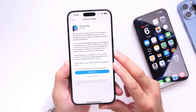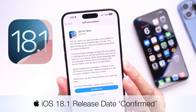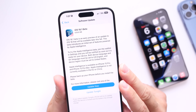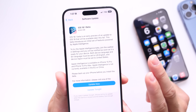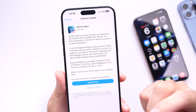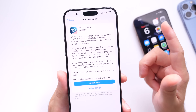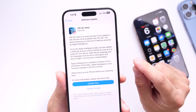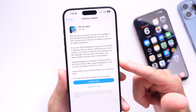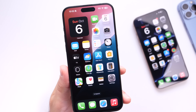In today's video I wanted to quickly give you guys an update on the release date for iOS 18.1 and Apple Intelligence. We basically have confirmation from one of the most reliable sources as to when Apple will be releasing 18.1 to everyone worldwide. This is a major update and very important for Apple as they introduce Apple Intelligence to the masses for the first time.